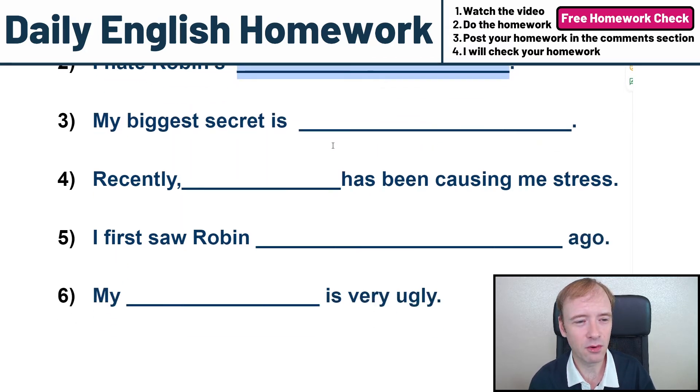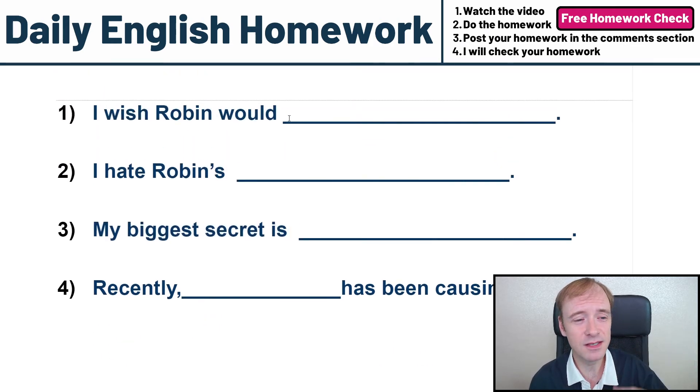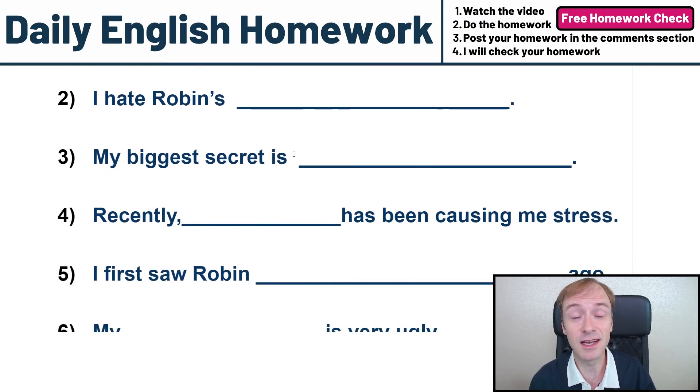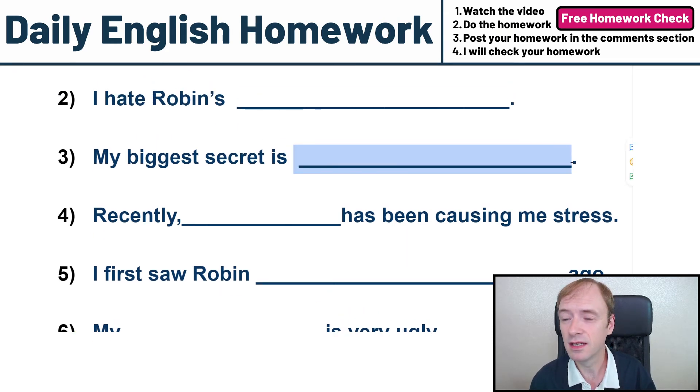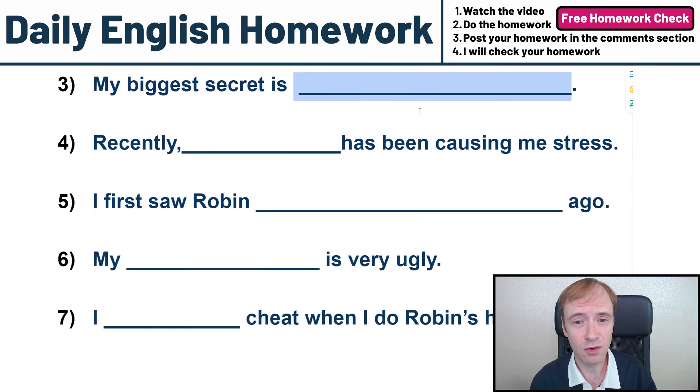Number three, my biggest secret. I want you to tell me your biggest secret. All of these sentences are designed to make you uncomfortable and you have to share your biggest secret to the world in my homework. My biggest secret is — you've got to tell me. That's the homework.